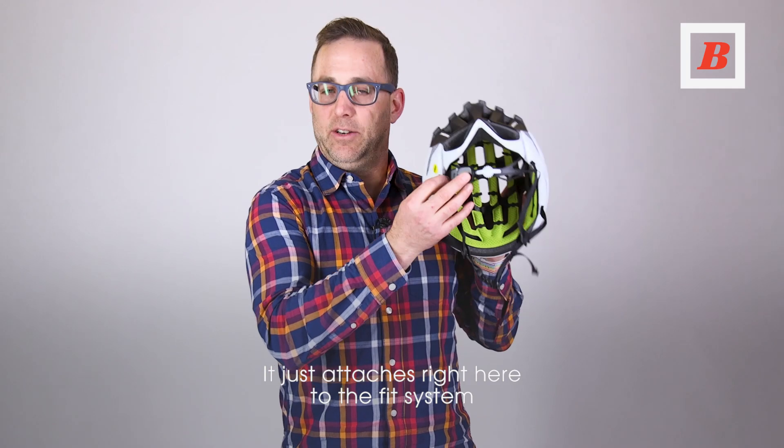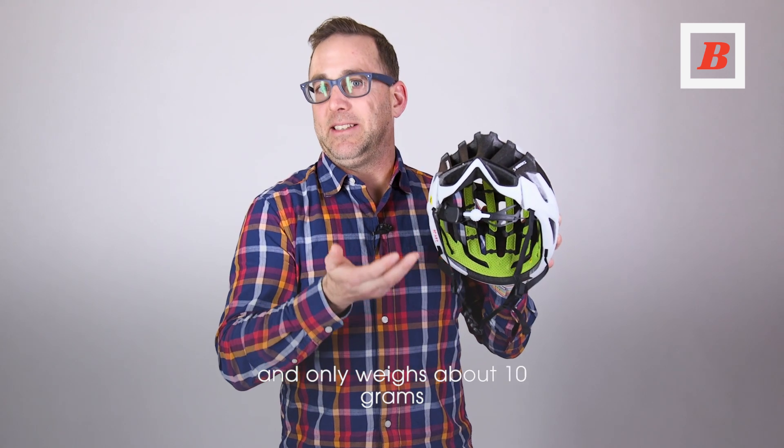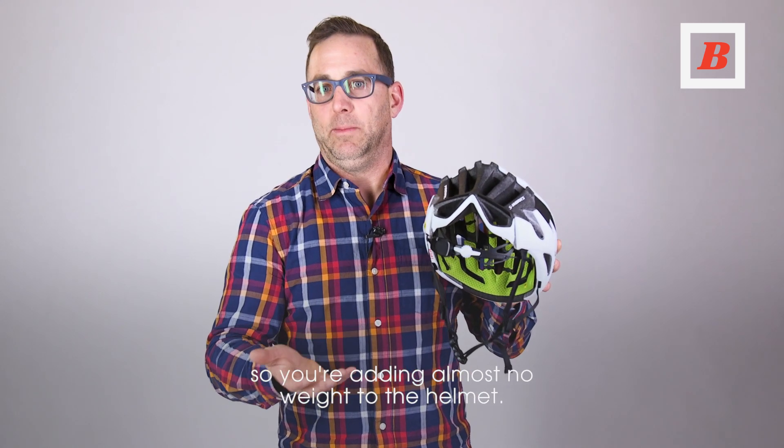It just attaches right here to the fit system and only weighs about 10 grams, so you're adding almost no weight to the helmet.